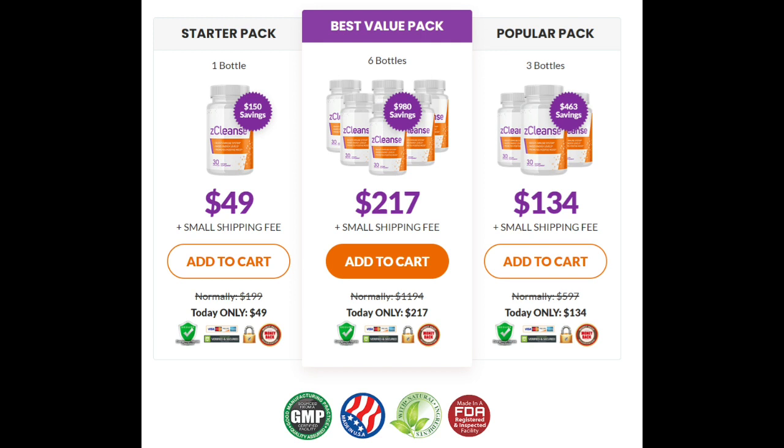Also, for Z-Cleanse to work, you need to take the treatment seriously. You need to take it every single day, or else you won't see great results and you'll actually get a little frustrated. You can see the initial results in the first month, but most people have better results after three months using this product.